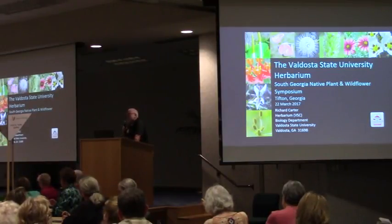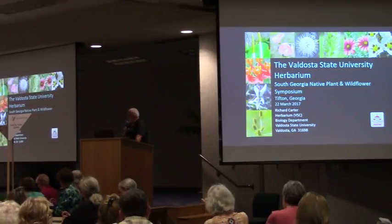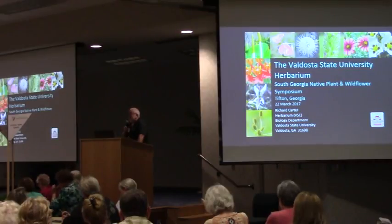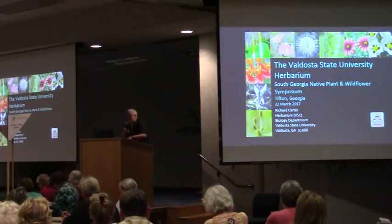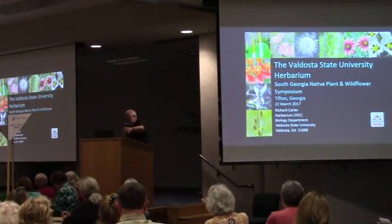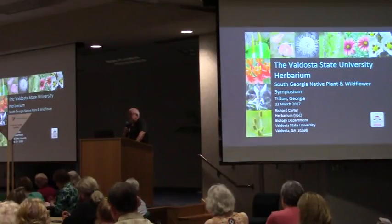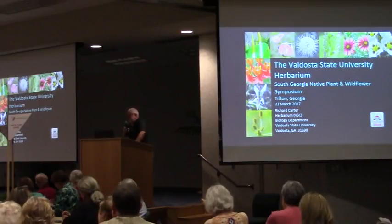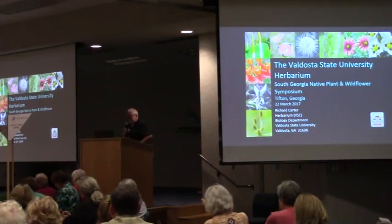I don't think the herbarium talk is really what they were interested in, or maybe what you were interested in. So she very graciously agreed to let me start out with my spiel on the herbarium at Valdosta State, and then I will do a longer talk on the basics of plant identification, which is really impossible to do in such a short period of time.